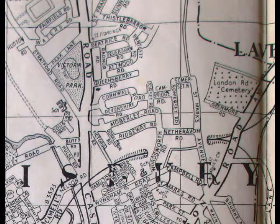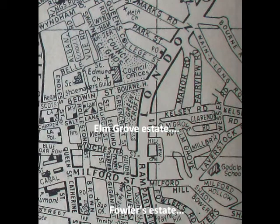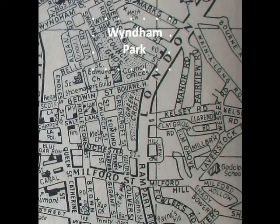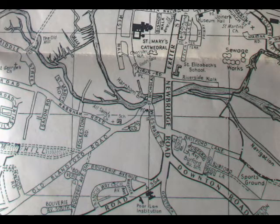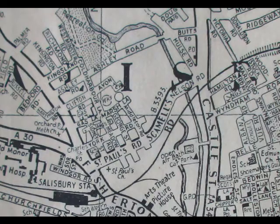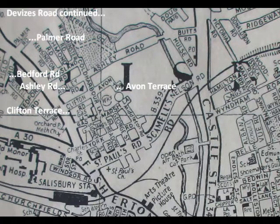Then come the Fowlers and Elm Grove estates on the east side by about 1870, followed by Manor Road, Bourne Avenue and Fairfield Road in 1881, while the Wyndham Park estate were being built. After 1900, housing branched south of the cathedral to Ayleswade Road, along Downton Road and up the hill at Bouverie Avenue. North at Endless Street, the Belle View estate filled the gap to the Wyndham estate, and the Vises Road continued with Bedford and Palmer roads, and on and on.